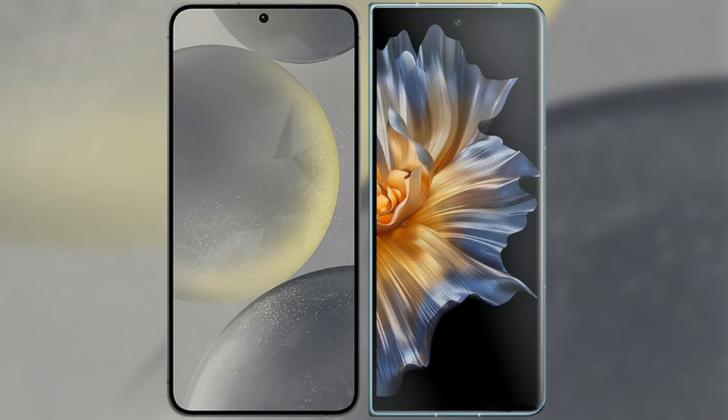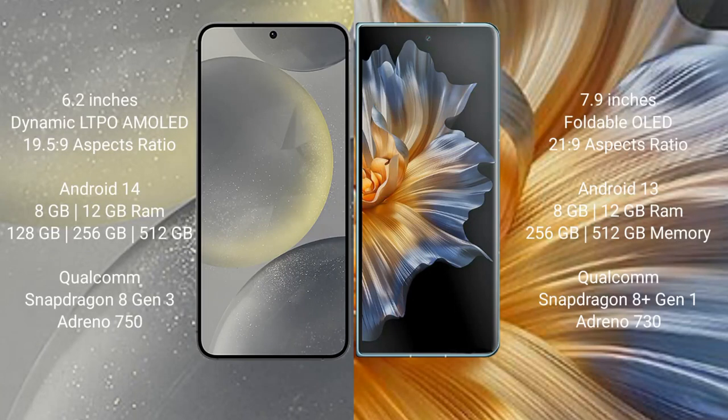I will compare the new Samsung Galaxy S24 with Honor Magic VS. Samsung Galaxy S24 comes with a 6.2-inch Dynamic LTPO AMOLED display and an aspect ratio of 19.5:9. Honor Magic VS comes with a 6.9-inch foldable OLED display and an aspect ratio of 21:9.